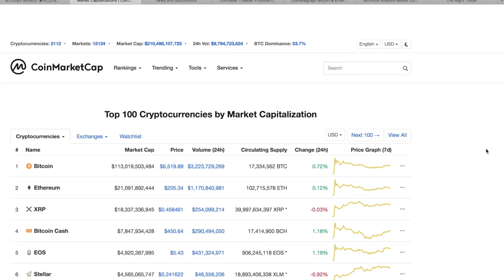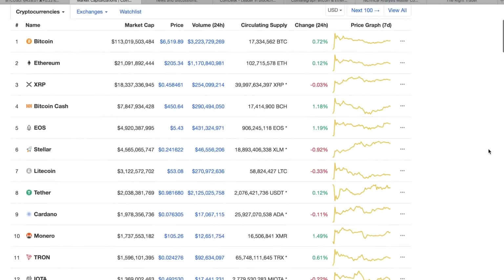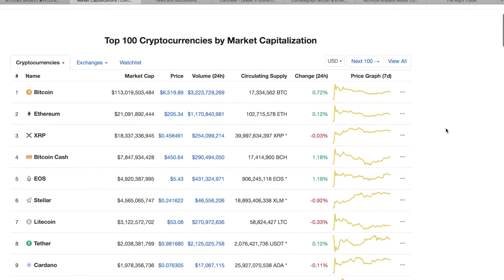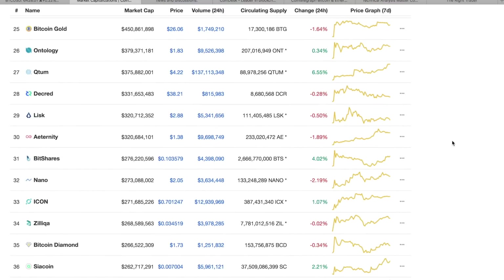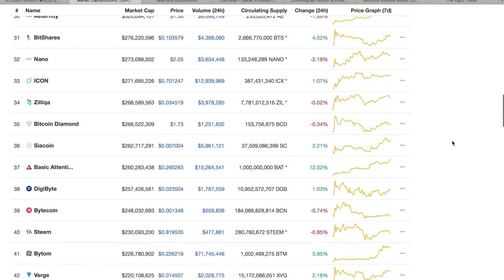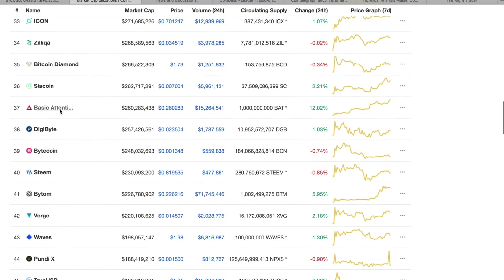Hey, what's going on everyone — Matthew from therighttrader.com, back today with another daily crypto update. Today we're going to go over some of the technicals and talk about how cryptos are setting up for the next move. Right now the market is relatively flat, which is mostly a good thing — we're seeing some stabilization, which is what we needed. No major moves on either side for the most part, and that's completely fine — if anything, it's more of a good thing than a bad thing.